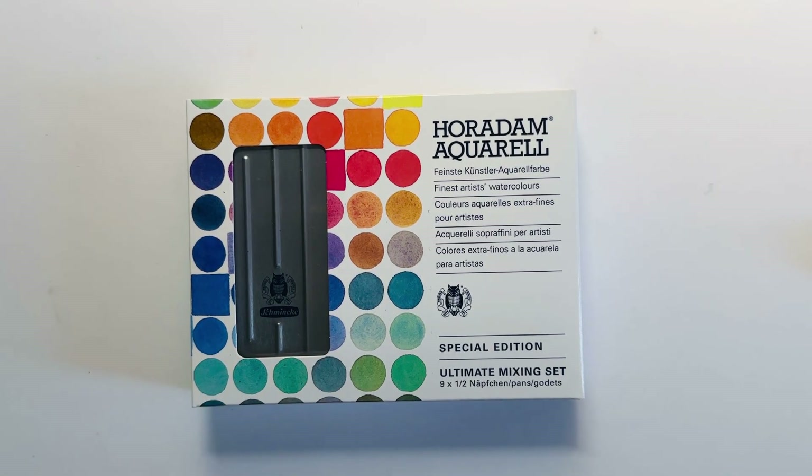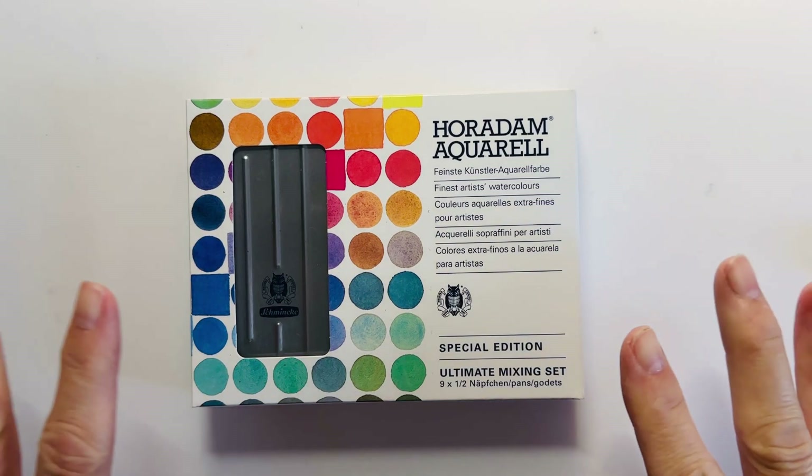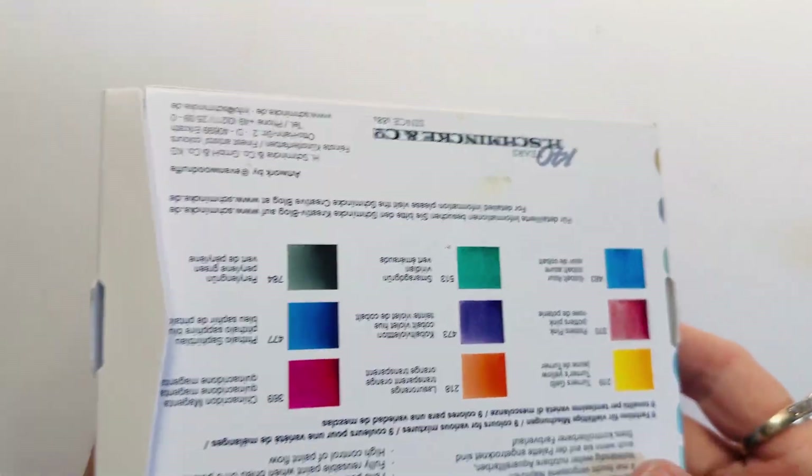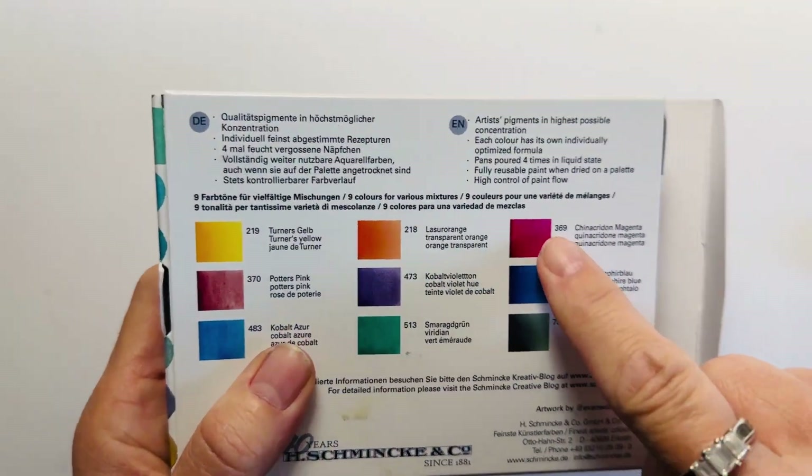I'm really excited about this week's painting challenge. It's Viva Magenta, which is Pantone's Color of the Year this year. The prize is for one random winner — this Schmincke Special Edition Ultimate Mixing Set, which has — ta-da — magenta.